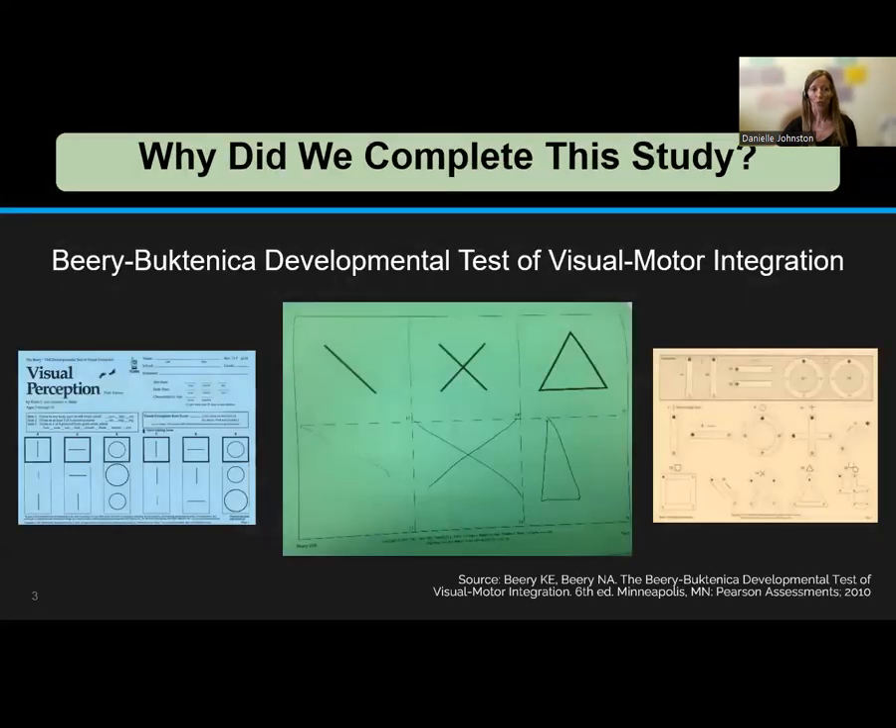An assessment tool commonly used in FASD evaluations is the Berry-Buktenica Developmental Test of Visual Motor Integration, called the Berry for short. It's commonly used because it is quick and easy to administer, and because it assesses two areas of motor: visual motor integration and fine motor coordination.